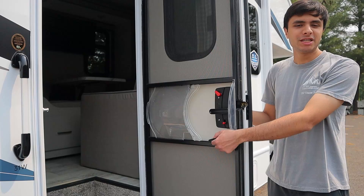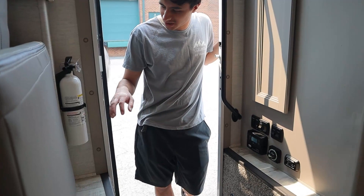That's it for the outside portion. We can head inside — and you'll notice we have a detachable screen door here as well. At the entrance, we have a few things to go over, starting off with our fire extinguisher for safety purposes.